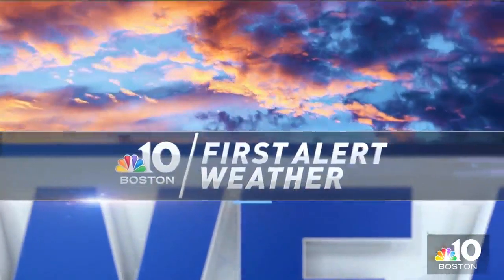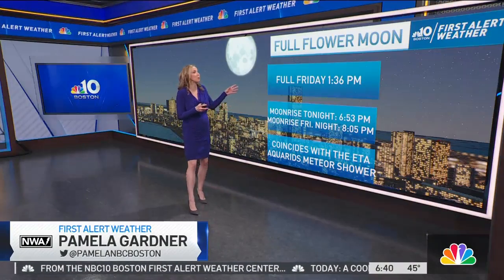Hey, welcome back. Good morning on this Thursday. May the 4th be with you. The space theme continues today as we check out that there's a full moon occurring.